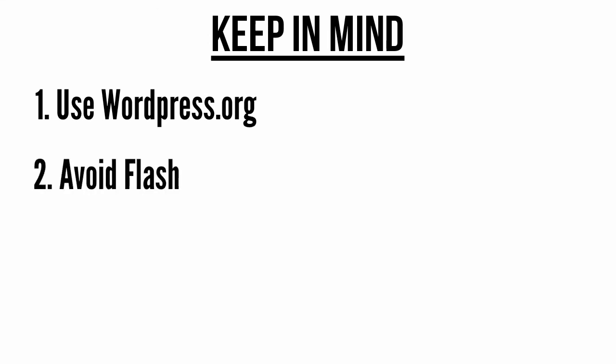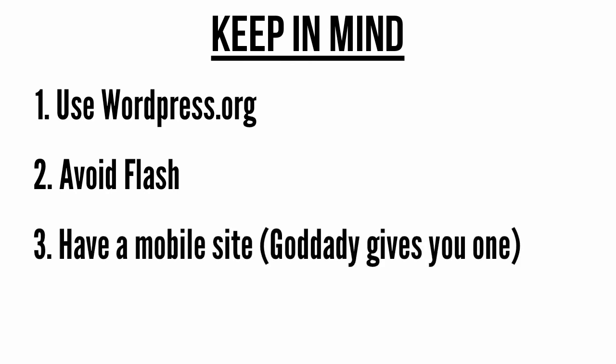Avoid Flash. Flash is what allows you to have an opening page with movement. In addition to being bad from a user experience standpoint, search engines cannot read Flash, so this would make it much less likely that your site will show up in Google. Have a mobile site. Having a mobile site is a must in today's smartphone world. If you host your site with GoDaddy, they will not only walk you through the entire process, but they also give you a free mobile version of your site when you choose their deluxe hosting plan. That plan costs around $8 a month.